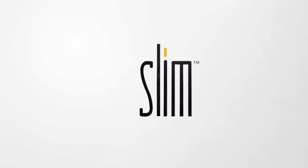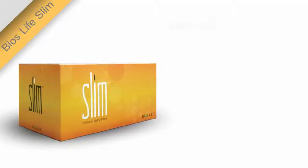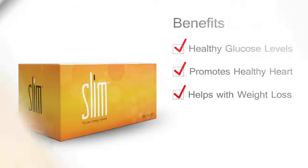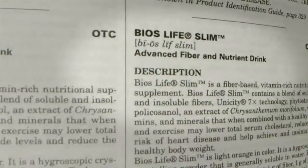Welcome to a healthier, happier you with BiosLife Slim, the revolutionary product that works with your body to maintain healthy blood glucose levels, promotes a healthy heart, and helps you lose weight. Supported with major clinical studies from some of the top institutions around the world, BiosLife Slim is even listed in the Physician's Desk Reference, a resource used frequently by doctors.